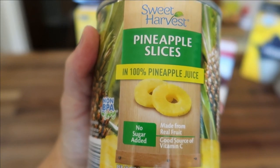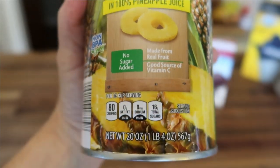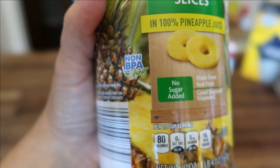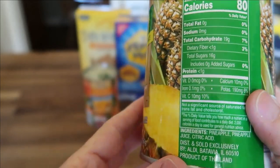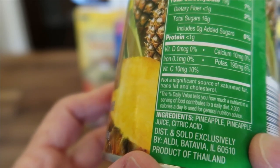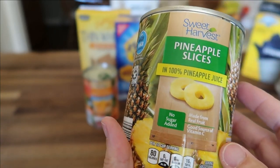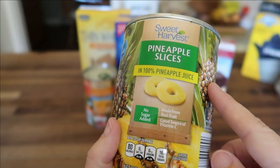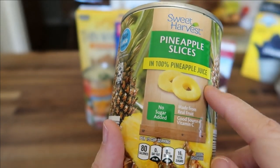Here is a can of the Sweet Harvest Pineapple Slices — no sugar added, made from real fruit, 20-ounce can, no BPAs, and only $0.89 a can. I really like that the ingredients are only pineapple, pineapple juice, and citric acid. A lot of name brands include high fructose corn syrup or sucralose, and I like to skip that when possible. What I plan to do with this is make a pineapple upside-down cake in my cast iron skillet, and I'll film that for you when I do.